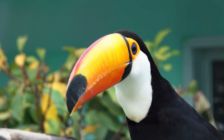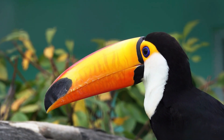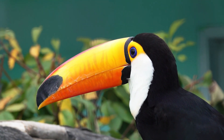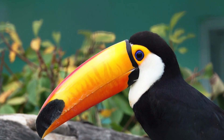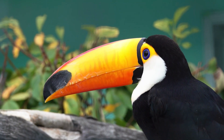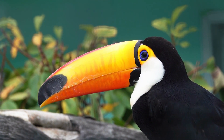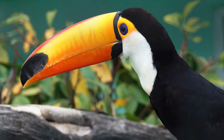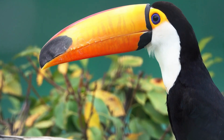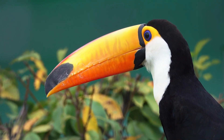Another interesting fact about the toco toucan is that it is a cavity nester, meaning it nests in holes or cavities in trees rather than building a nest from scratch. The female lays her eggs in the cavity and both parents take turns incubating the eggs and caring for the chicks. While the toco toucan is not considered endangered, it is sometimes hunted for its beak and feathers, used in traditional medicine and for decorative purposes. Conservation efforts are underway to protect the bird and its habitat.